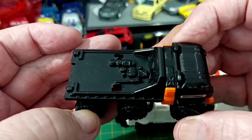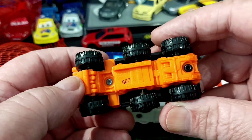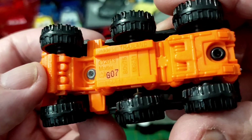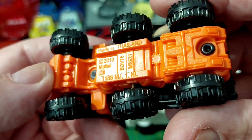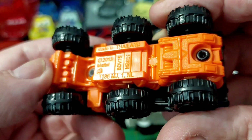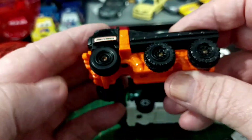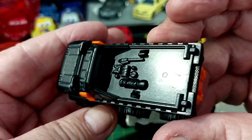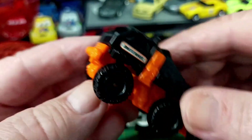Some matchbox thing — I don't know what that is. Made in Thailand, something Mattel 2013, and it doesn't say what it is. Does anyone know what that is? It's got tools on the back — it's a wild looking beast.